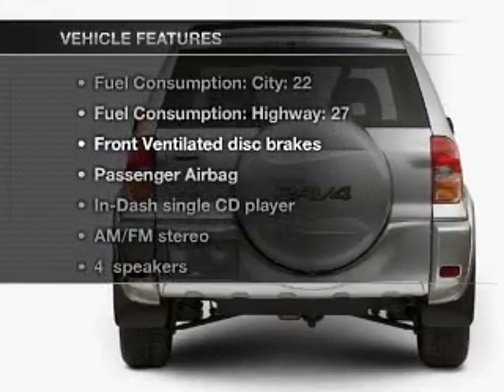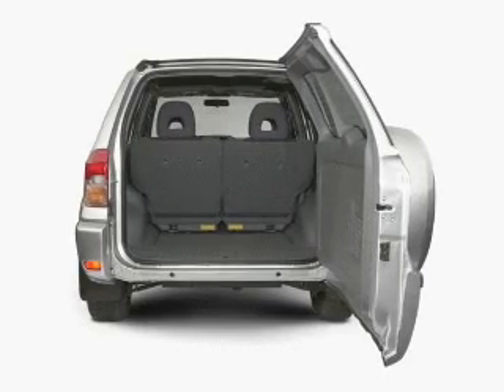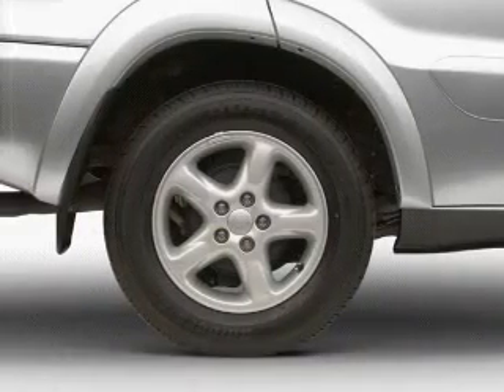Enjoy these notable features that are included in this vehicle: power steering, an AM-FM stereo with a CD player, and an adjustable tilt steering wheel.